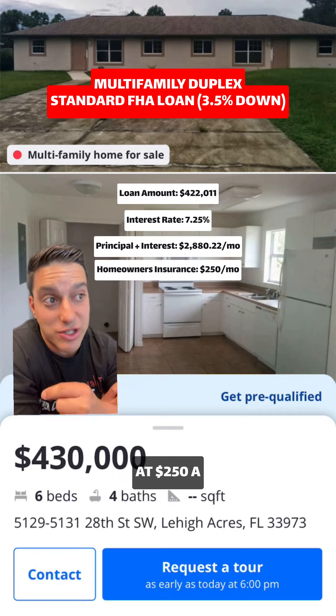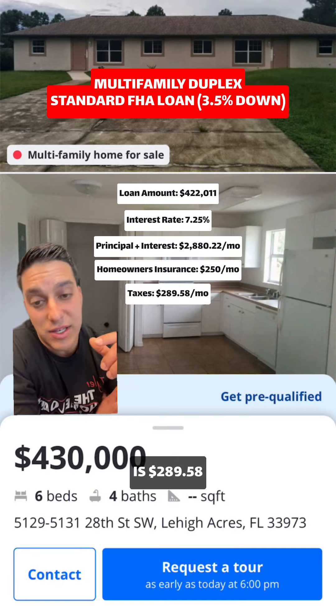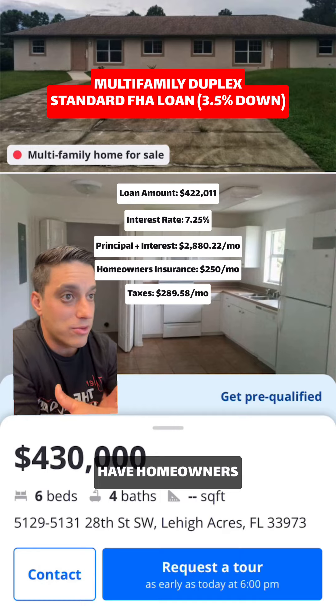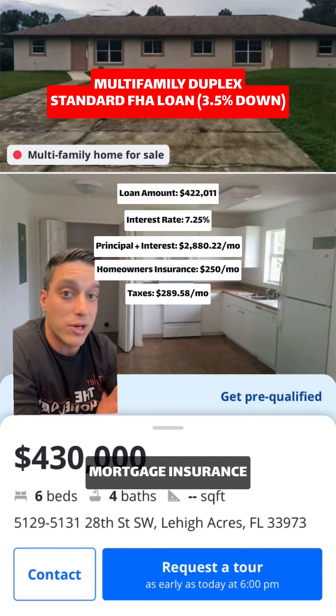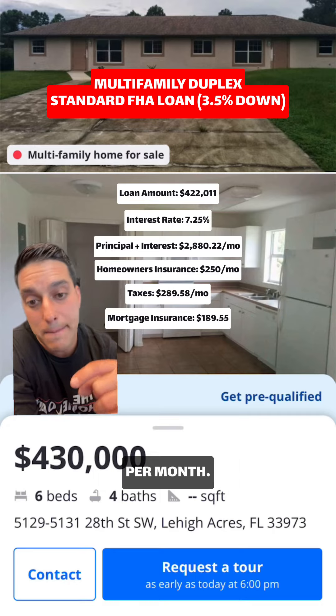I'm going to assume homeowners insurance at $250 a month and property taxes for this specific property at $289.58. It does not have HOA dues and it does not have flood insurance. Because it is an FHA loan, you will have mortgage insurance that's going to run you about $189.35 per month.